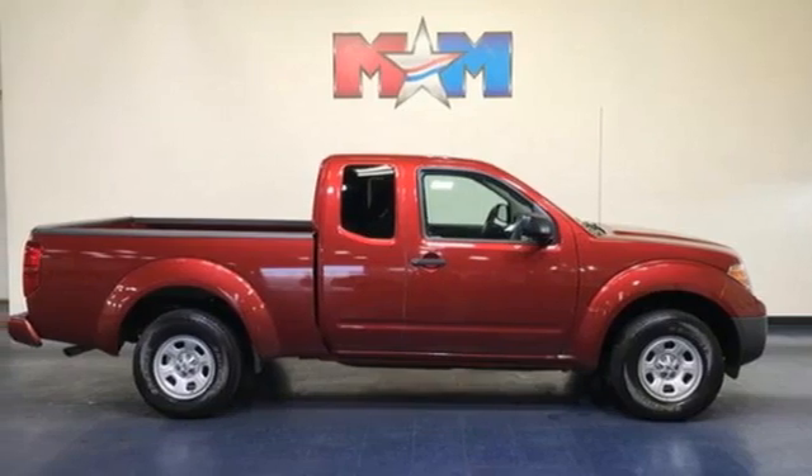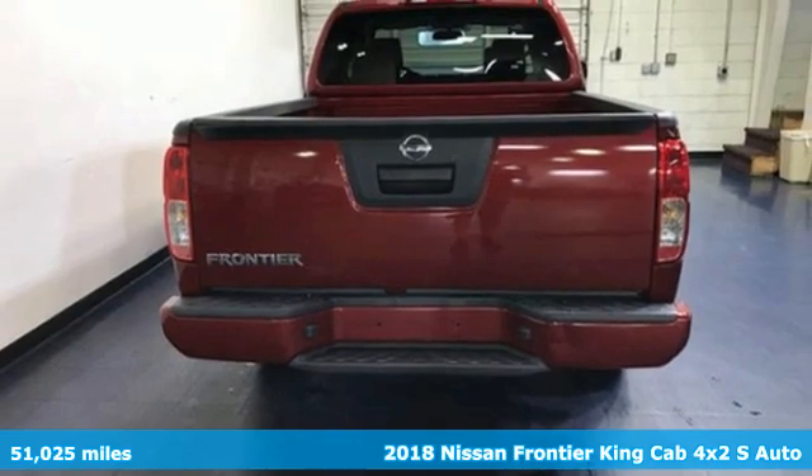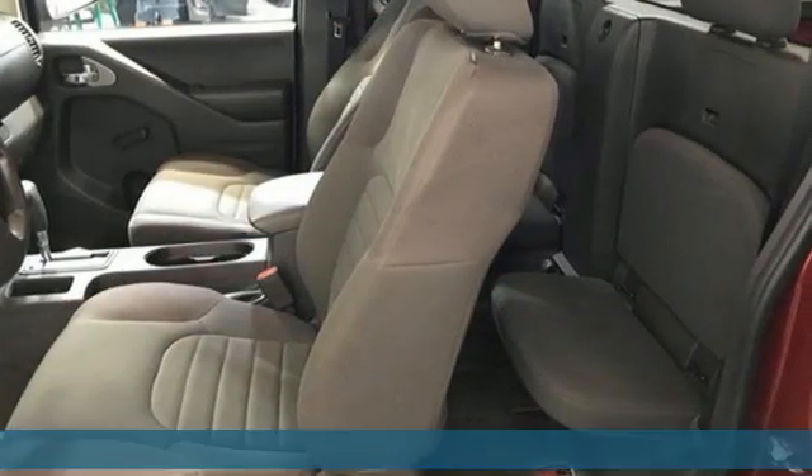Here's a 2018 Nissan Frontier. With this versatile mid-size truck, tough is always on call. It's equipped for all your driving needs and wants.